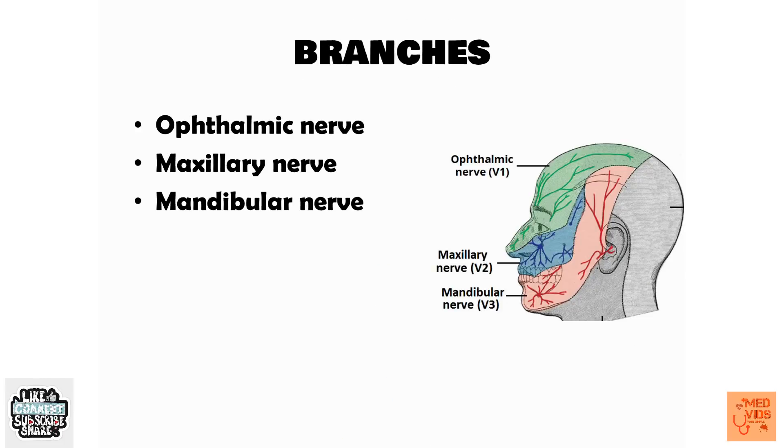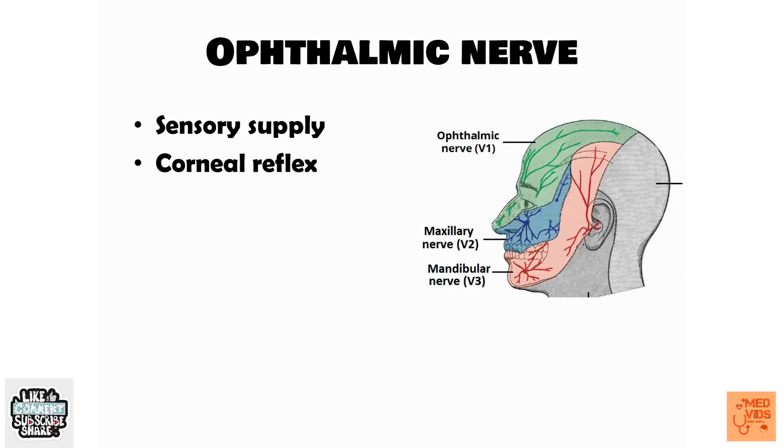The three main branches of the trigeminal nerve are the ophthalmic nerve, maxillary nerve, and mandibular nerve. When someone asks you about the branches of the trigeminal nerve, you should be able to answer without thinking. The ophthalmic nerve provides sensory supply to the upper one-third of the face — the area marked in green in the diagram — and it also mediates the corneal reflex.